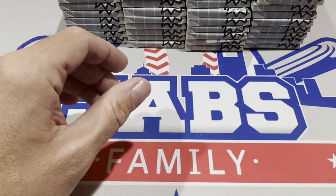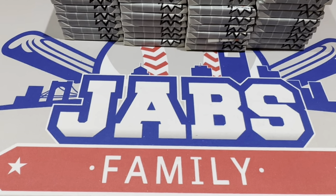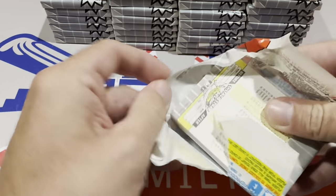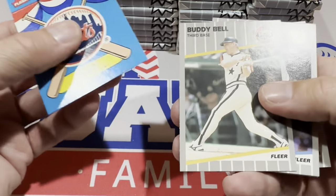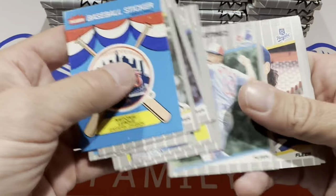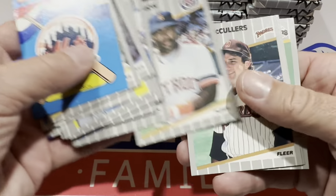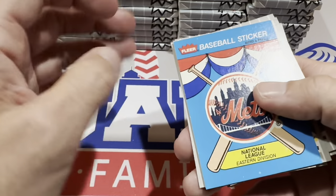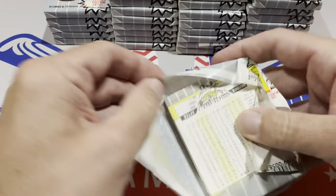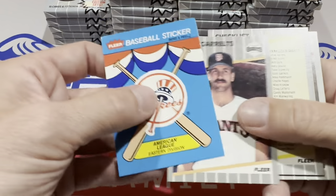No gum in 1989 Fleer. Gum was only allowed to be put in packs by Topps — that was their thing. They actually sued Fleer and Donruss in 1981 because both new companies put gum in their packs. Topps was like, hold on, that is ours. So the next year, Fleer was like, what can we add to a pack to make it appealing to kids? And they put a sticker in there. Donruss went the route of puzzle pieces. Both are cool — it was nice to have a little differentiation between the three products.